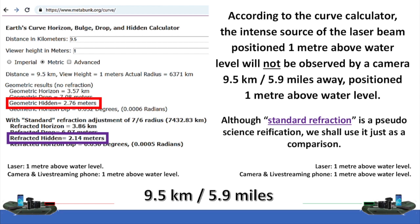Although standard refraction is a pseudoscience reification, we shall use it just as a comparison. Geometric hidden: 2.76 meters. Refracted hidden: 2.14 meters.